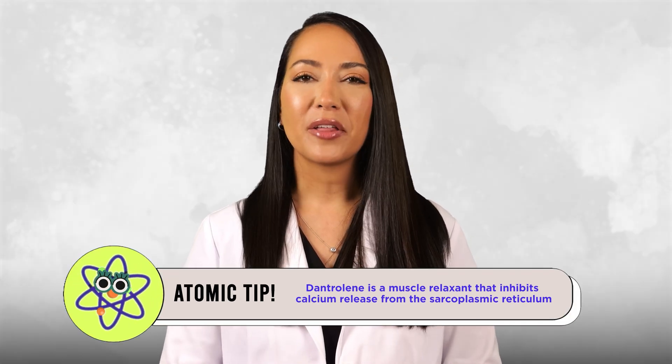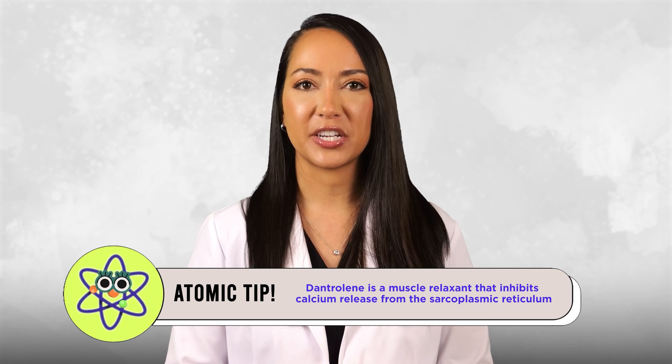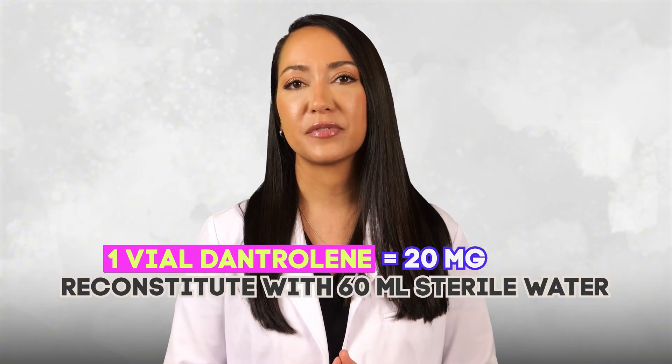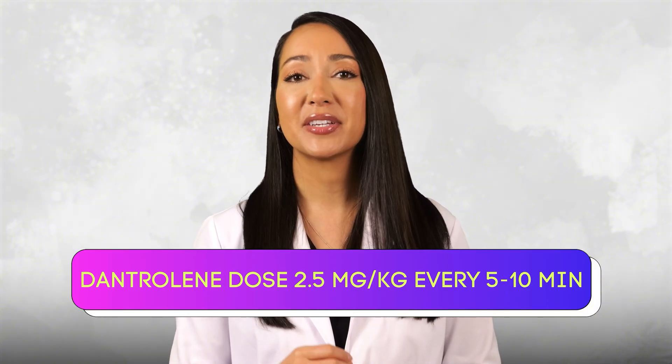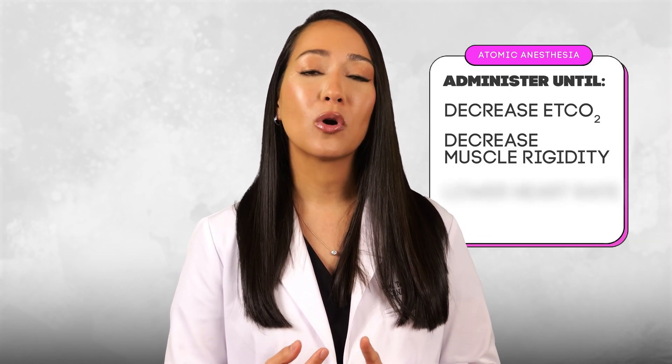Dantrolene is the cornerstone of malignant hyperthermia treatment. It's a muscle relaxant that works by inhibiting calcium release from the sarcoplasmic reticulum in muscle cells, effectively halting the hypermetabolic crisis. One vial of dantrolene contains 20 mg, reconstituted with 60 mL of sterile water for injection, and shaken until clear. The solution is alkaline and highly irritating to blood vessels, so administer it in the largest vein possible. The recommended initial dose is 2.5 mg/kg IV, with additional doses every 5–10 minutes as needed until end-tidal CO2 decreases, muscle rigidity resolves, or heart rate lowers.